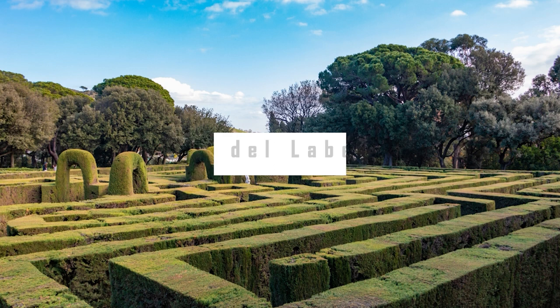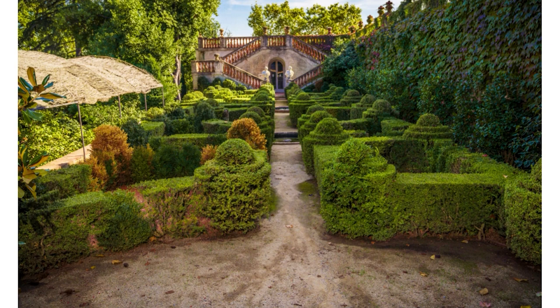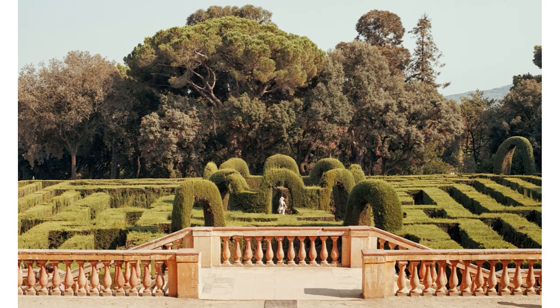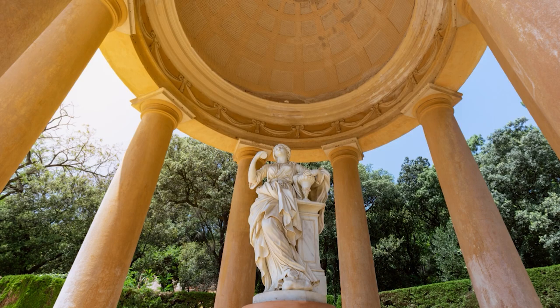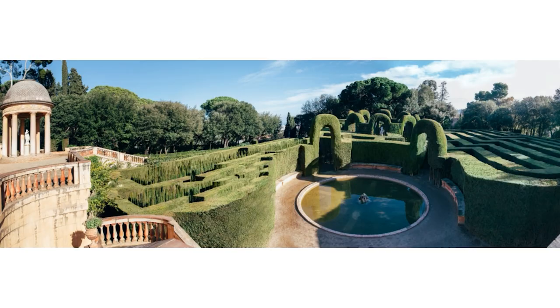Parc del Laberint. Nestled behind the Collserola Ridge in the Horta-Guinardó district, this 55-acre park dates to 1792 and is the oldest landscaped green space in Barcelona. The park blends formal gardens with a romantic garden that includes a waterfall and woodland. Taking a stroll through the park leads to discoveries of small squares, vibrant flowerbeds, neoclassical sculptures of mythological characters, and a labyrinth. Another treasure found within the park is the Torre Sobirana, a 14th-century manor house restored in the 19th century in Moorish style.